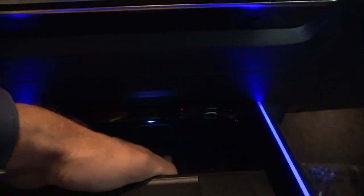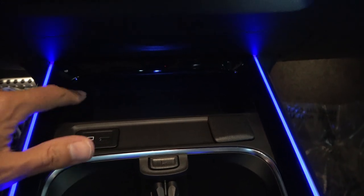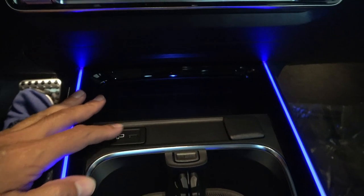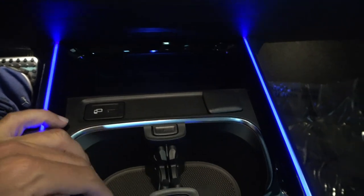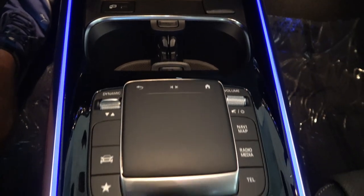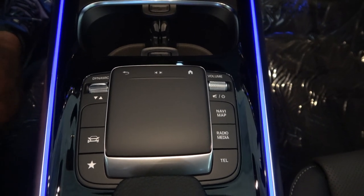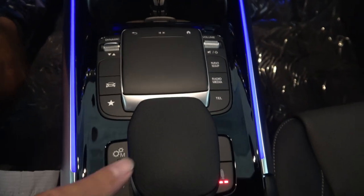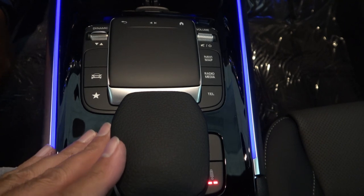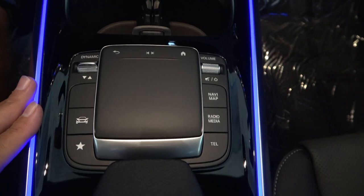Scrolling down further, the center console is nicely illuminated with a little storage area. There's no wireless charging sign here, so I assume this one doesn't have it — though it is available. There's also a USB-C port and a regular 12-volt adapter. You have cup holders, and this is your trackpad — pretty large, sensitive but not overly so, very intuitive with a palm rest that makes it comfortable to use. It also has a bunch of buttons around it.